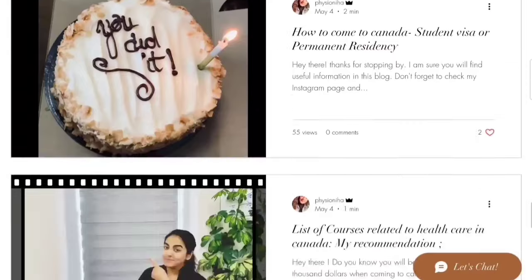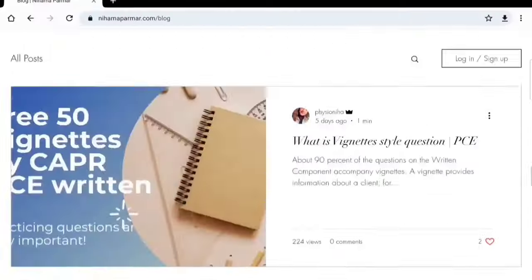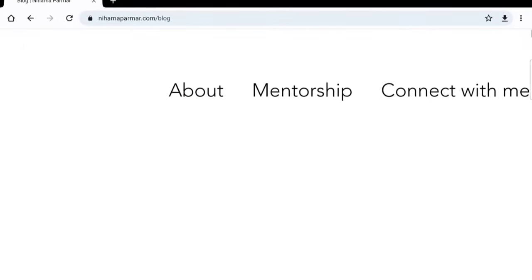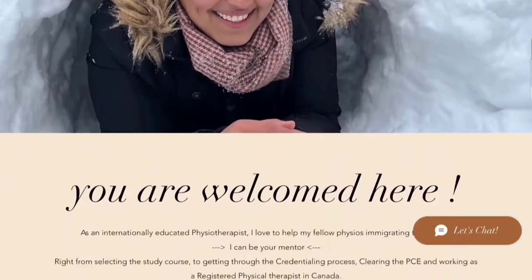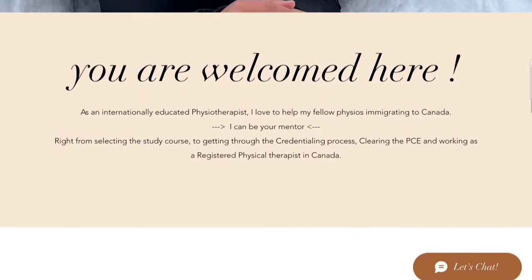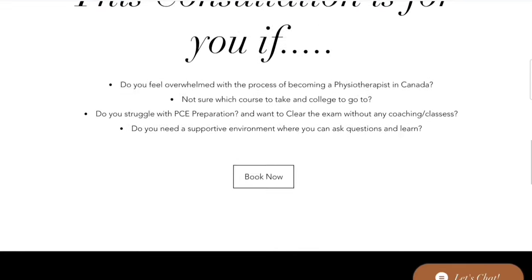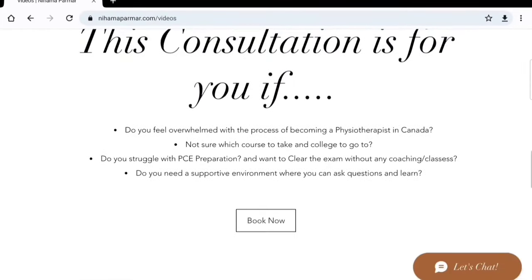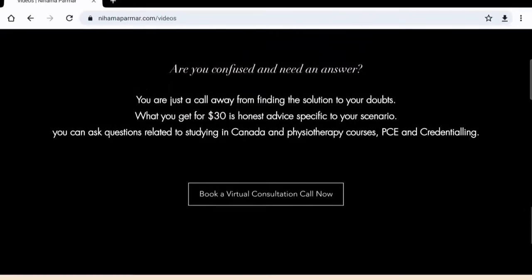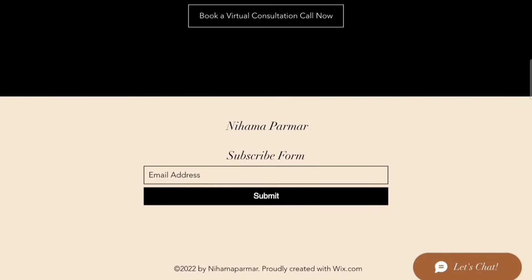A few common topics covered include whether to go for a student visa or PR, and what simple steps you can follow. I also started a mentorship program where you can reach out to me and we can talk one-on-one about your specific scenario. If you are stuck in any process or want to know about credentialing, PC, or simply which course to take, we can discuss it and find the best possible solution for you. Subscribe to the website to get all notifications and the free resources I recently shared. Thank you for watching.